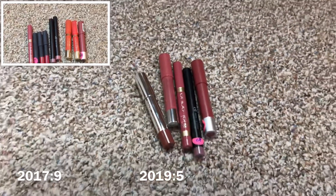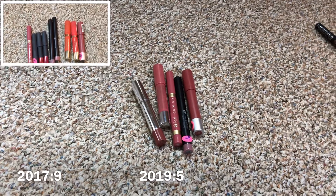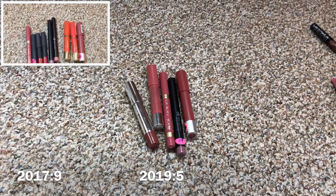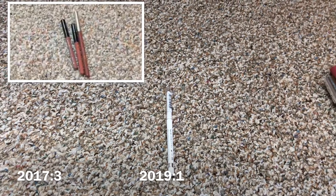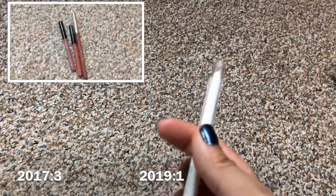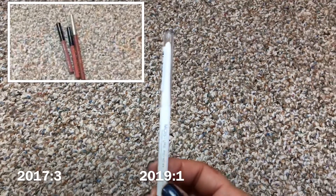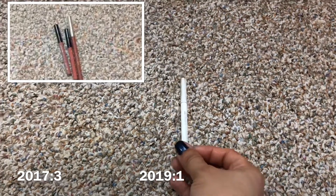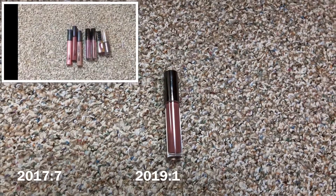So I'm down to five chubby sticks — I had finished some and decluttered a couple. For lip liners, I managed to finish up my last lip liner, so I only have one now: the Rimmel Universal clear lip liner. I wanted just a clear one since I don't really use lip liners, so I'm very happy to have gotten rid of all the others.